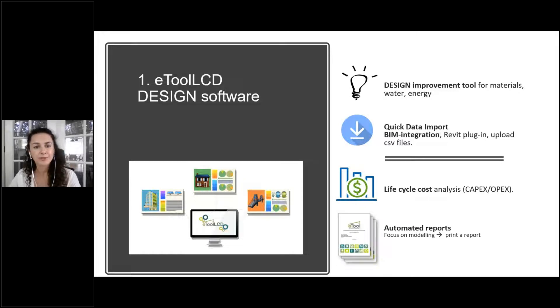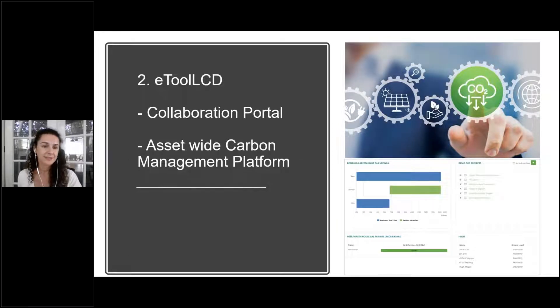Another key feature is automated reports — once the user has completed modelling they can press a button and generate an automated report for green rating scheme submissions. The second major capability is that it's a collaboration portal. For large projects like HS2, it's essential to work with design teams on innovative solutions, share knowledge, work on benchmarks, and use the platform to not only reduce but also measure, report and manage carbon.